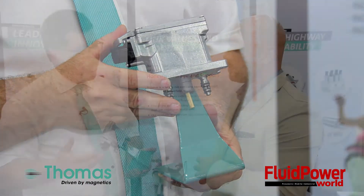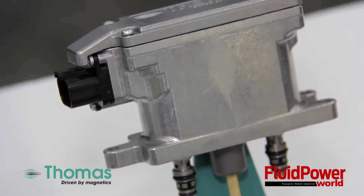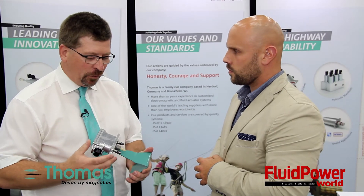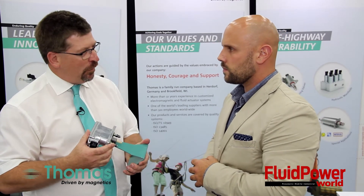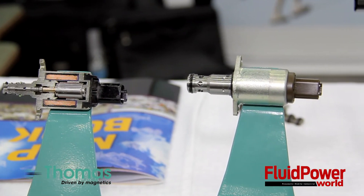More and more off-highway vehicles today have a lot of computer control. They typically use a bus system on the vehicle to make it more efficient and more responsive. What we've done is taken our reliable and high-quality Thomas valves and incorporated it with that computer control that you can connect right to the bus.